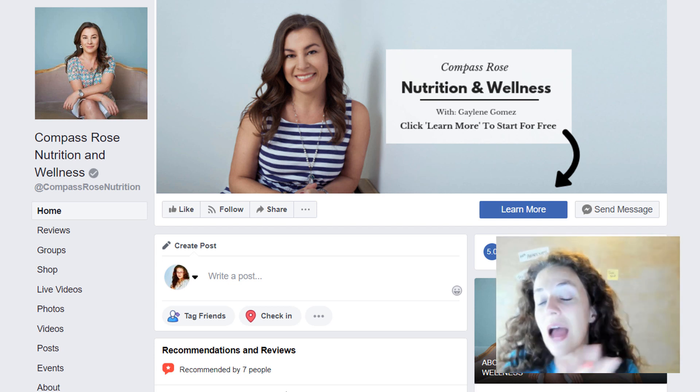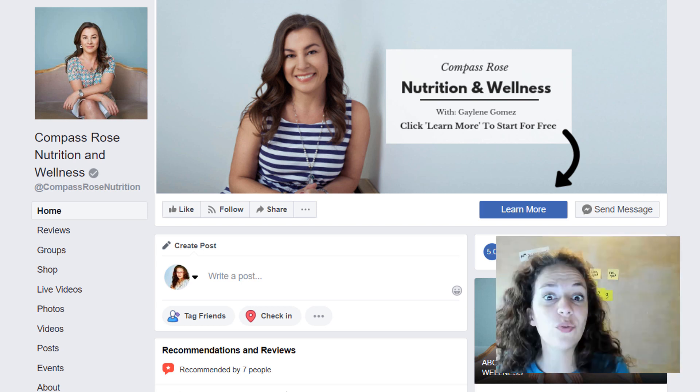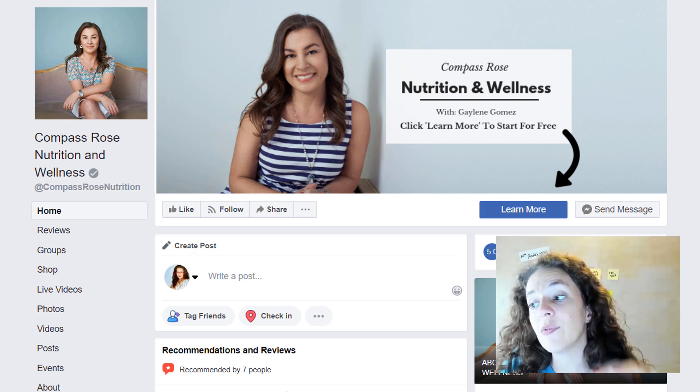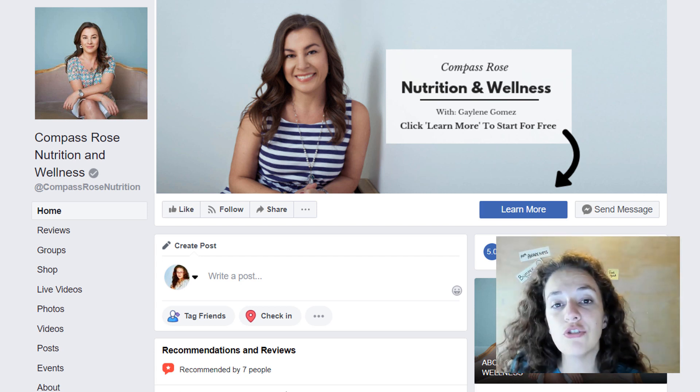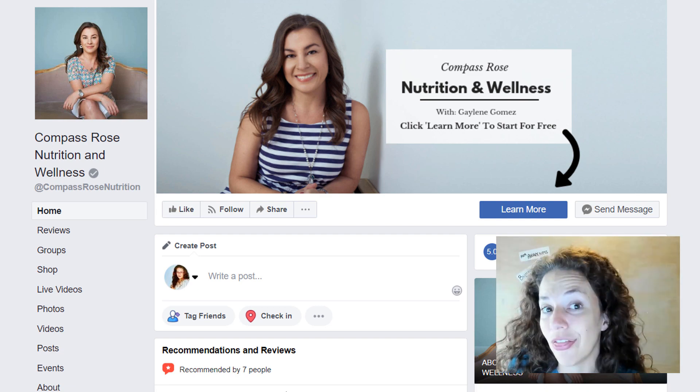Compass Rose Nutrition and Wellness — 'Compass Rose' is hard to understand what it is, but 'nutrition and wellness' is dead on. So the name is so-so, but it's probably solid. Next up would be your profile picture. I'm wondering if there's something you could do to your cover picture and your profile to make it more clear it's about health.